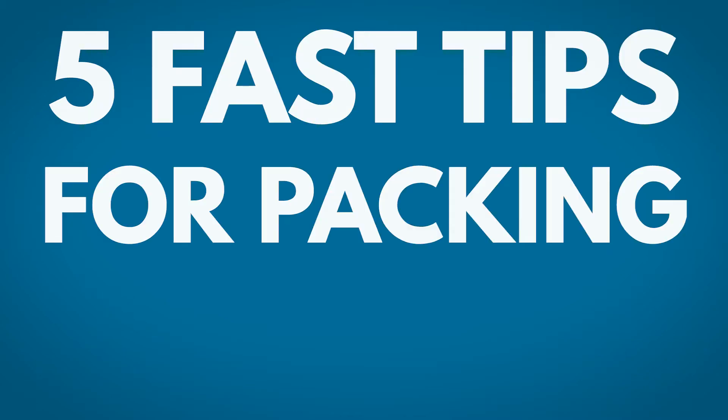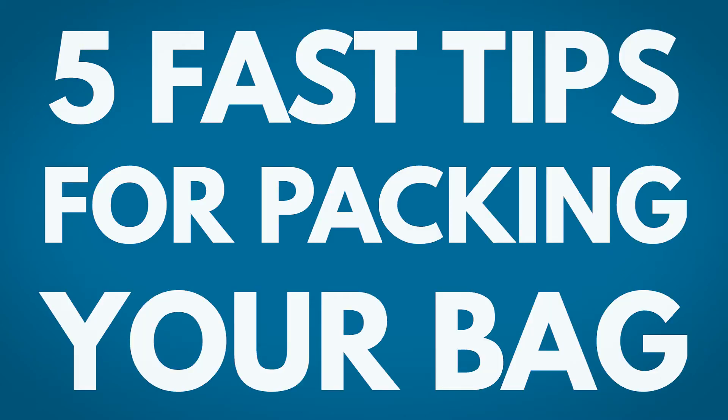Hey everyone, I'm Kayla from The Adventures of Kayla and Silas. Today I wanted to share some packing tips with you. Silas and I are getting ready for our first long-term trip to Central and South America and we've finally whittled down our packing list and we're ready to hit the road. I want to show you our five fast tips for packing our bags quickly and efficiently.